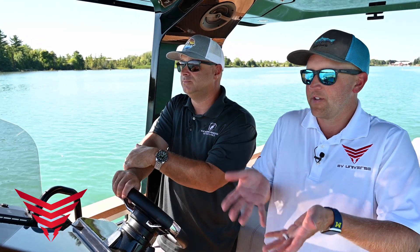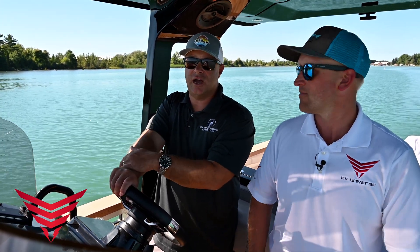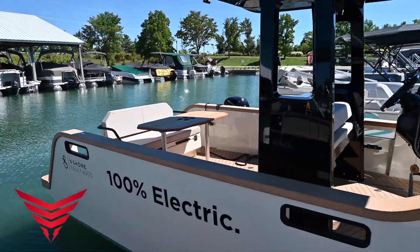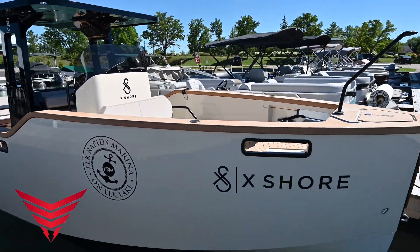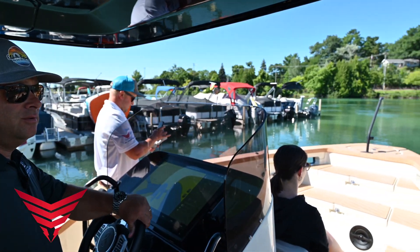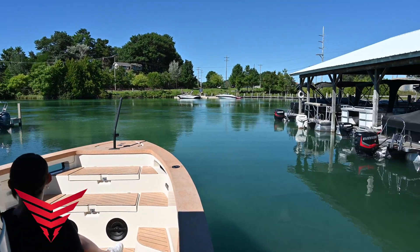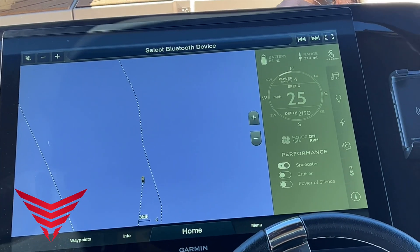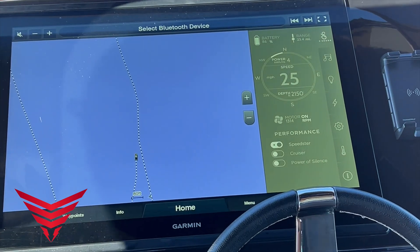So talk to us specifically about this boat — where is it made and how did you guys get into this? This boat was manufactured in Stockholm, Sweden. We are the Great Lakes dealer for X-Shore. We found it, reached out to them, and through supply chain challenges we were directed toward this unique style of boat. The electric future is coming and we wanted to be a part of it.